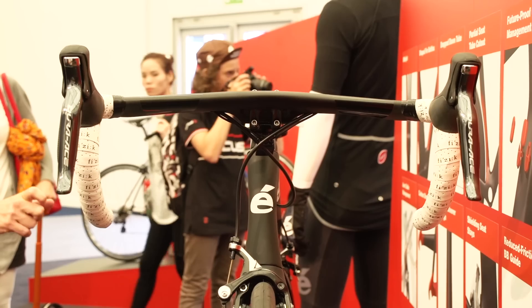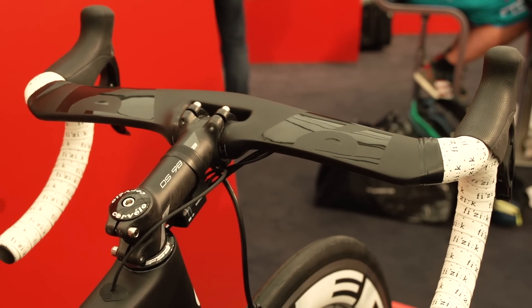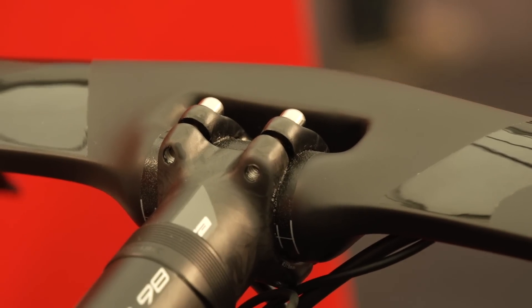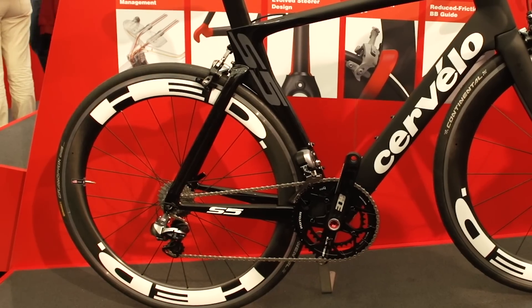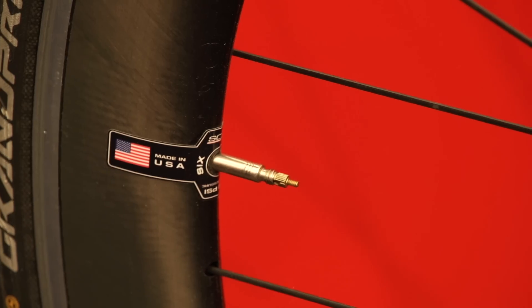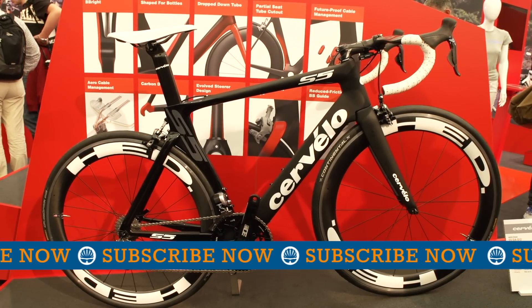Aerodynamics have been finessed by the addition of a widened head tube, and this impressive looking handlebar that Cervelo say is the most aerodynamic on the market — looking at it, we'd be inclined to believe them too. Available in specifications ranging from high-end through to pro, if one of your clubmates has already ordered a Canyon Aeroad, the S5 is one of very few aerobikes that will make you look even cooler.